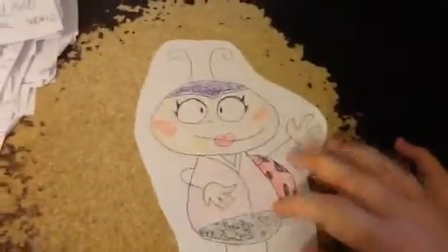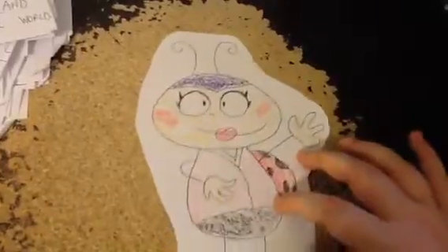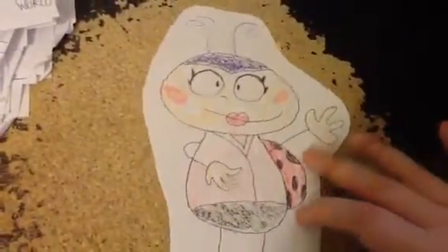Many people are fond of ladybugs because of their colorful, spotted appearance, but farmers love them for their appetite. Most ladybugs hunt and consume plant-eating insects, such as aphids, and in doing so they help to protect crops.